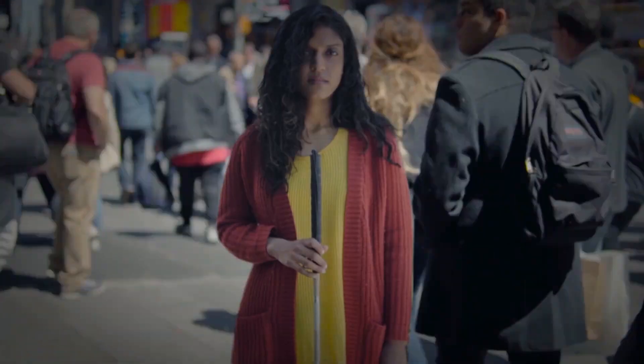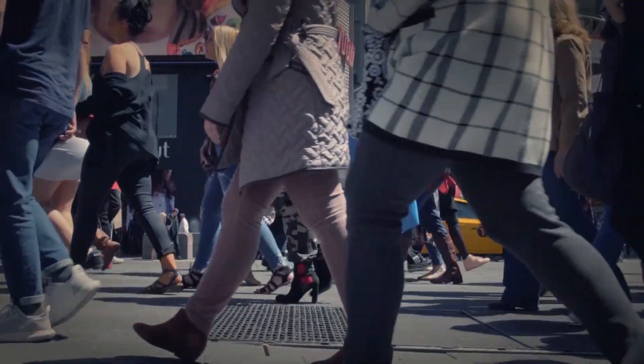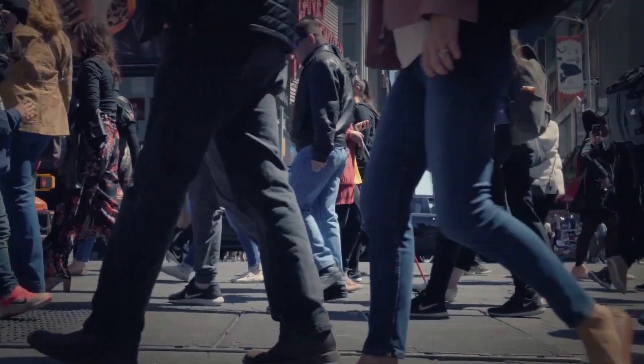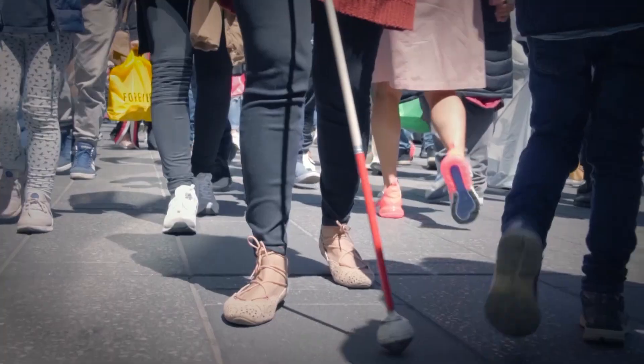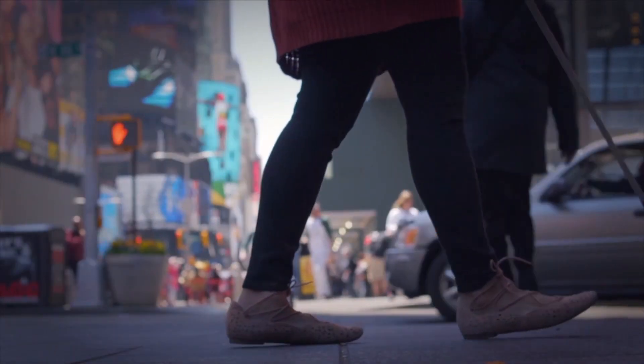Did you know that according to the World Health Organization, the estimated number of visually impaired people in the world is 285 million? An estimated 39 million of them are blind. And ever since the invention of the white cane, there really hasn't been an innovative upgrade until now.